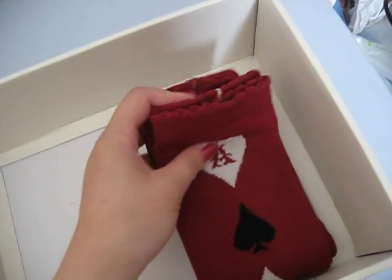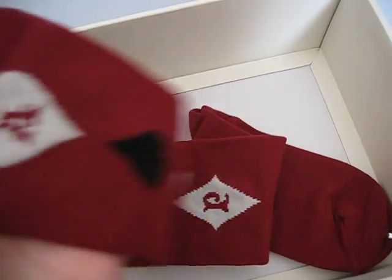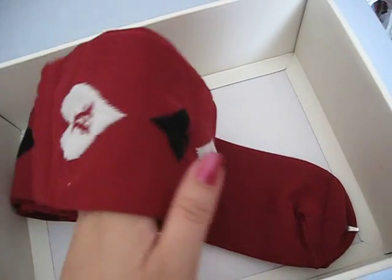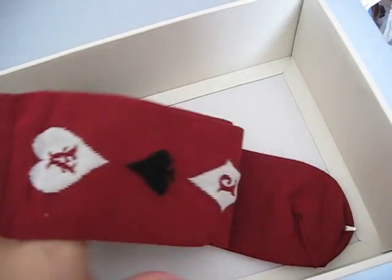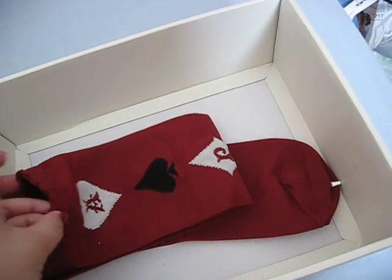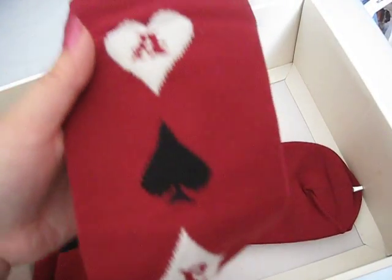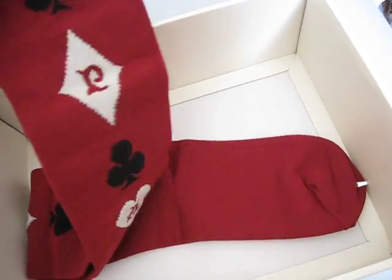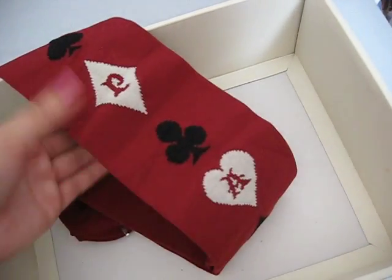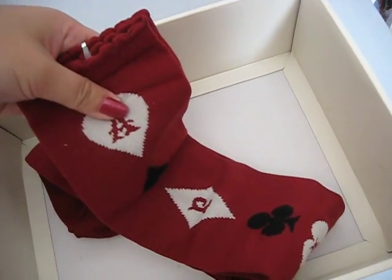The last pair is from Angelic Pretty, with trump symbols in wine. A lot of my Lolita JSKs and OPs have got trump symbols, so this is a good choice to cord with most of my series. My friend actually found these on MBOK and pointed them out to me, so I had to get them.